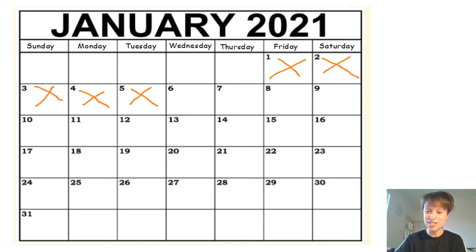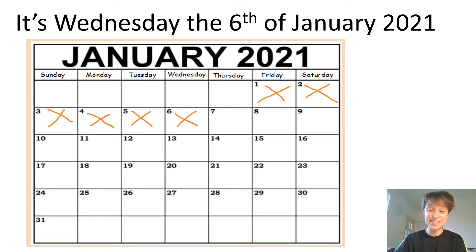Shall we see if you're right? Well done! If you noticed that it was Wednesday the 6th of January. So we're all going to repeat that sentence together. Listen to me first and then it will be your turn. It's Wednesday the 6th of January 2021.